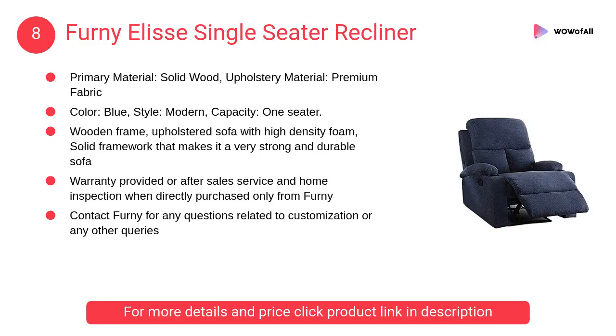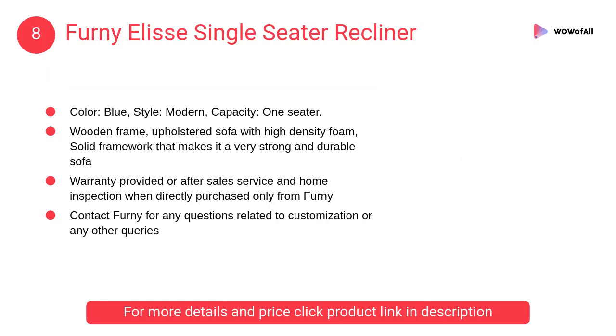At number 8: Fornia Lease single cedar recliner. A wooden frame upholstered sofa with high density foam and solid framework.